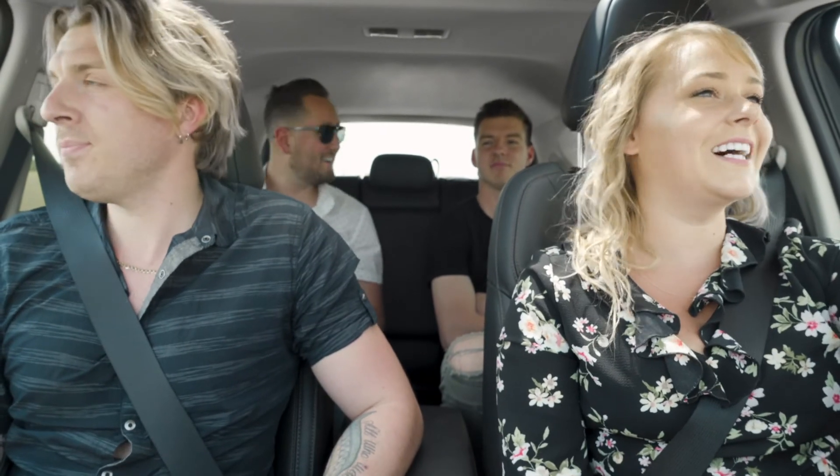Should we stop for ice cream before I drop you guys off? I wouldn't say no to ice cream — yeah, I love ice cream. Tom's buying. What?